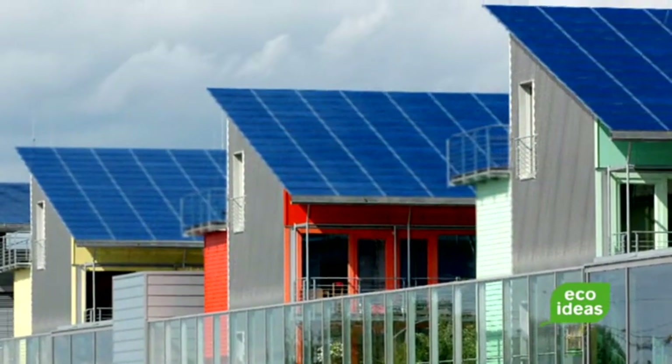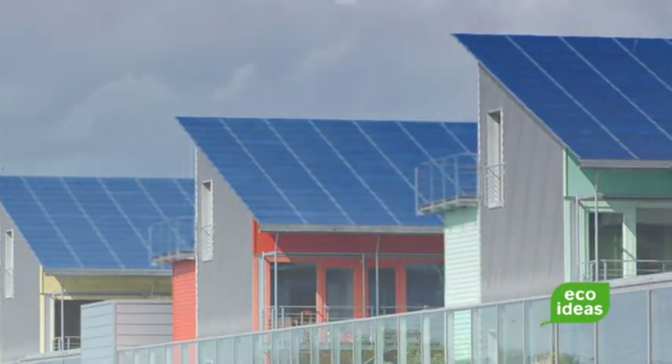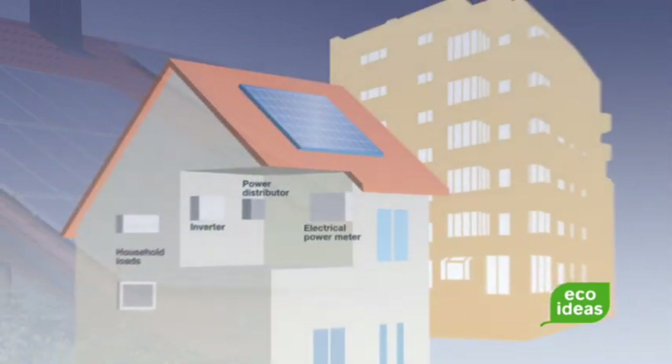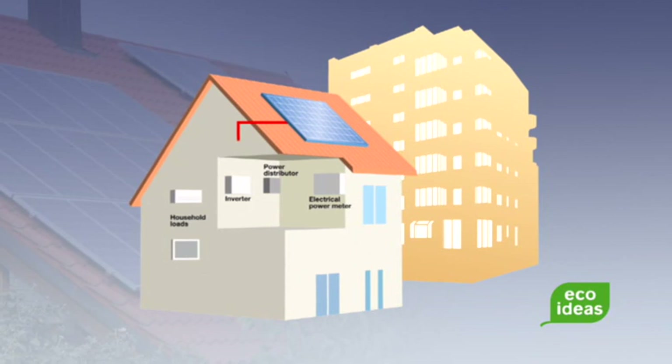Photovoltaic systems are becoming increasingly popular in the home automation sector, as demonstrated by the annual increase in installations. The AC-DC inverter comprises one part of a photovoltaic system and provides power directly to the electrical network.